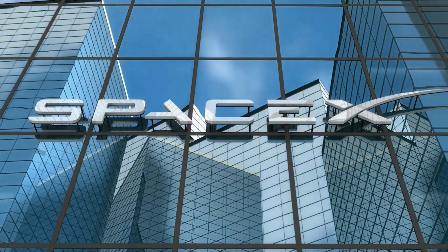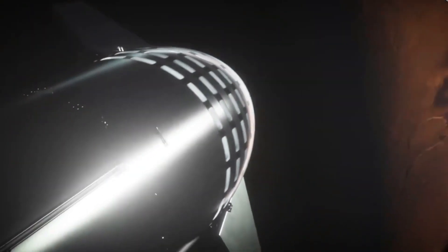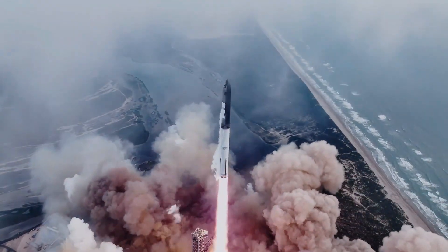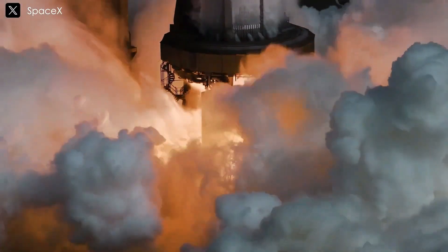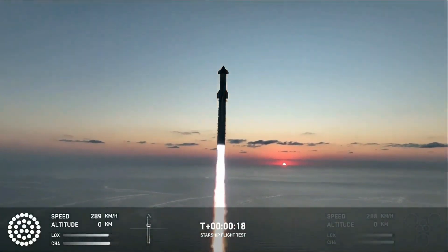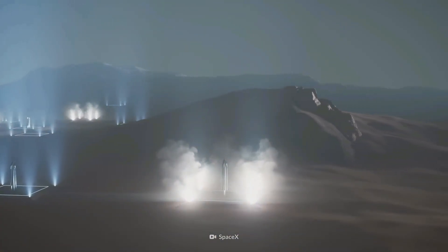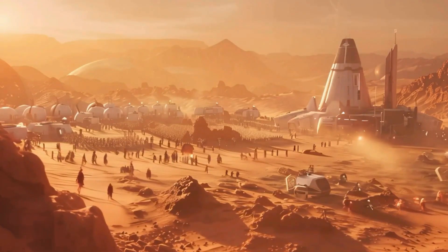SpaceX's next big milestone is developing orbital refueling stations to extend the range of Starship missions to the Moon, Mars, and beyond. SpaceX's vision of making space travel routine is becoming more real with each test flight. From the resilience of Stage 0 to the precision of Mechazilla, Flight 5 proves SpaceX is well on its way to revolutionizing space exploration. With every launch, they bring humanity closer to a future where interplanetary travel is no longer a dream but a regular part of life.